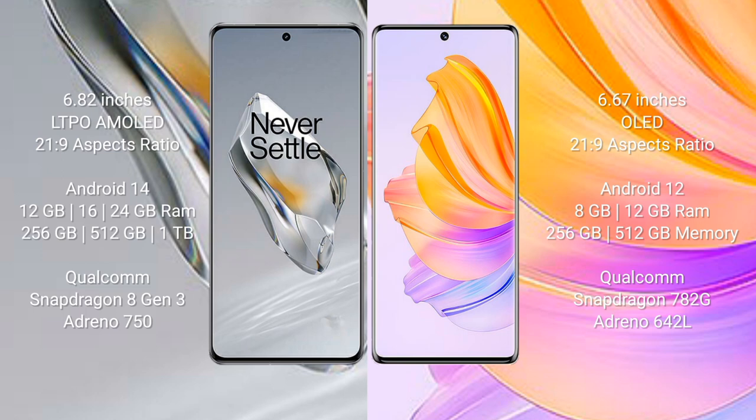OnePlus 12 runs on the Android 14 operating system. Honor 80 runs on the Android 12 operating system. OnePlus 12 comes with 12GB, 16GB, or 24GB RAM and 256GB, 512GB, or 1TB internal storage.